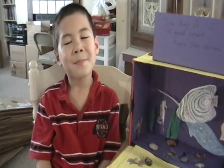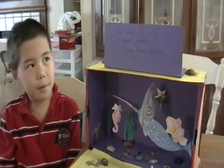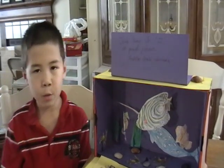Hi JJ. Hello. This is your project? Yes. What is it called? It's called my first grade project, my fiddler crab diorama.